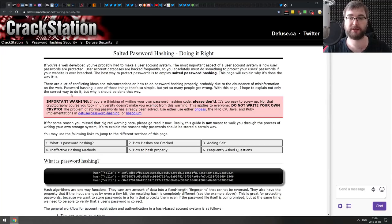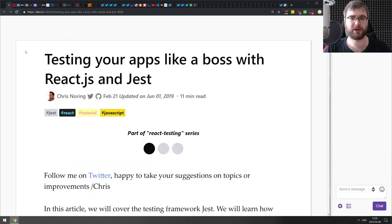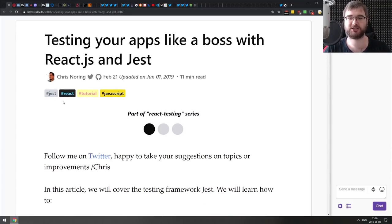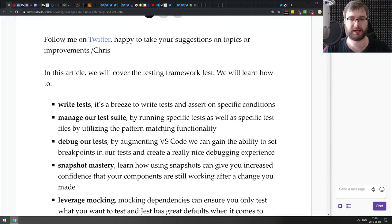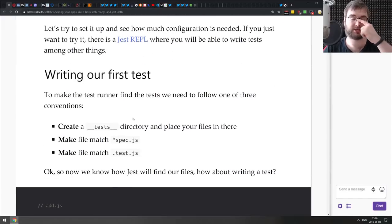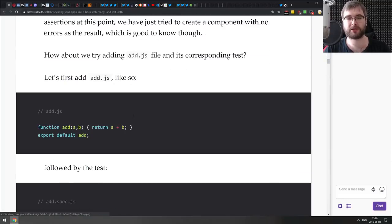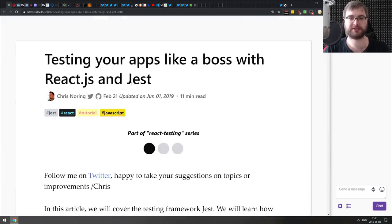First in our Getting Started section: 'Testing Your Apps Like a Boss with React.js and Jest.' This is part of a three-article series on React testing. It starts by introducing Jest itself with a basic tutorial on setup and testing a simple function, then shows you how to use Jest to test React components. If you're looking to get into testing with Jest and React but didn't know where to start, this is your starting point.